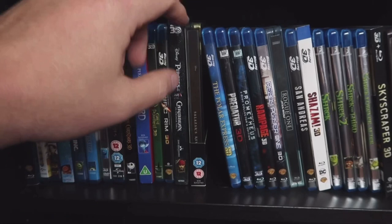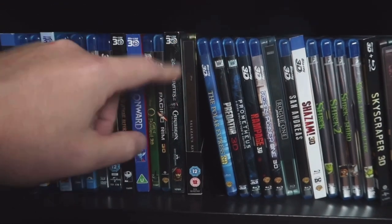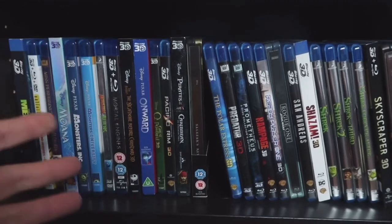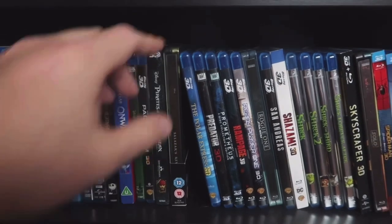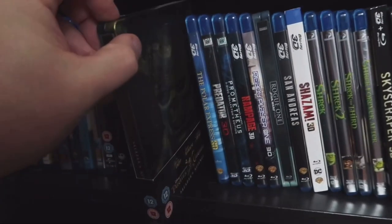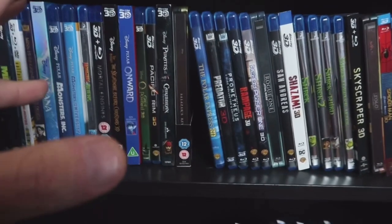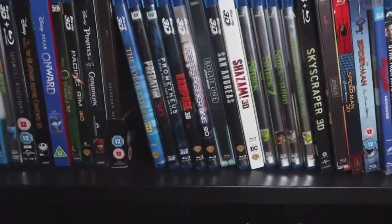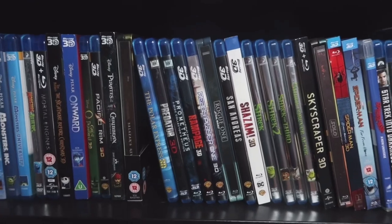Pirates of the Caribbean — the fourth one was released in 3D Blu-ray here in the States. And of course the UK import of what we would call Dead Men Tell No Tales, or Salazar's Revenge — I actually prefer that one, it's a nice looking Steelbook also. The Polar Express — I watch that movie every year for Christmas. I watched the 3D edition last year — I can't recommend it enough, it's really a good 3D picture.